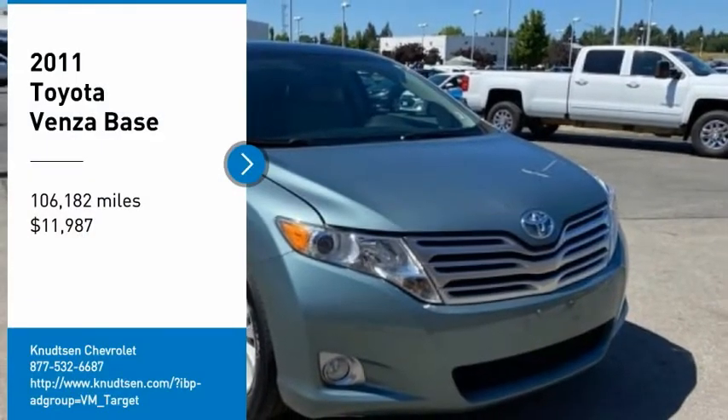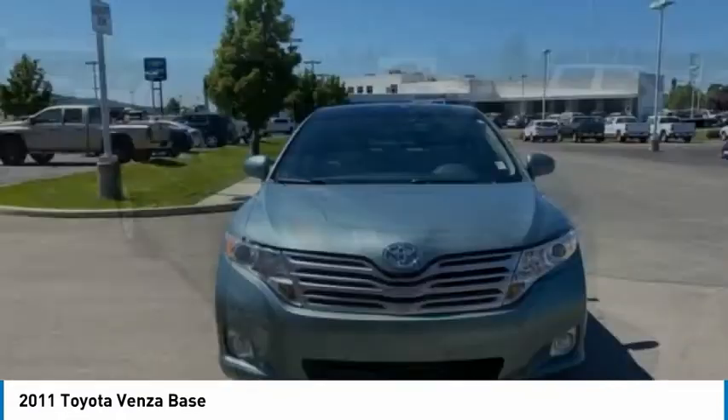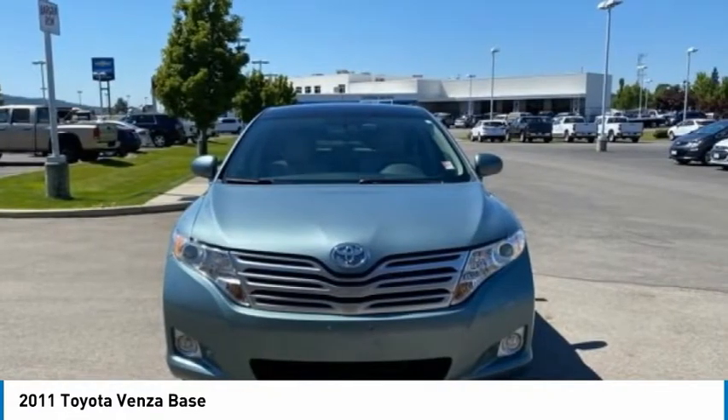Looking for the right vehicle? Check out the 2011 Venza. Toyota Venza blends the attributes of a crossover SUV with those of a wagon.